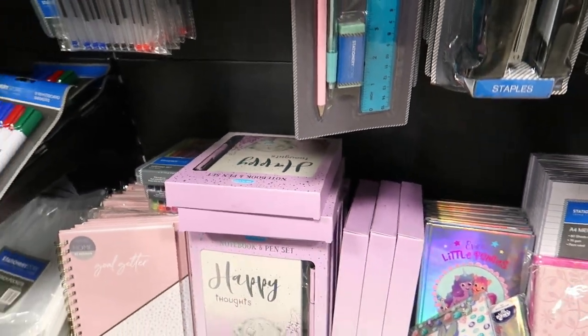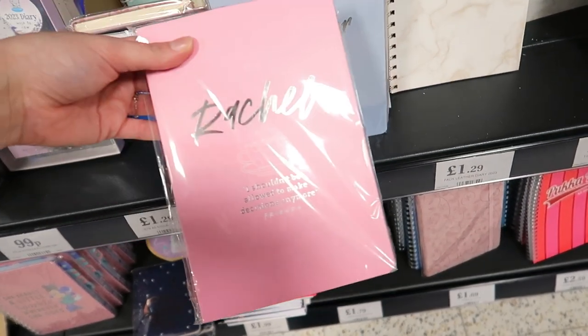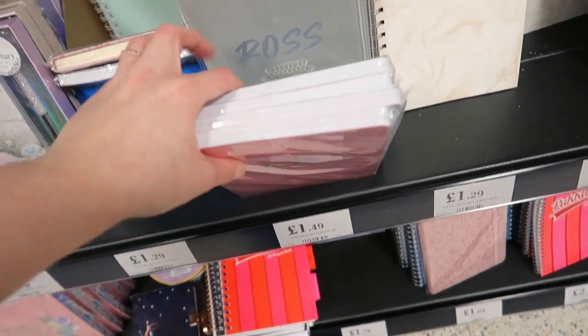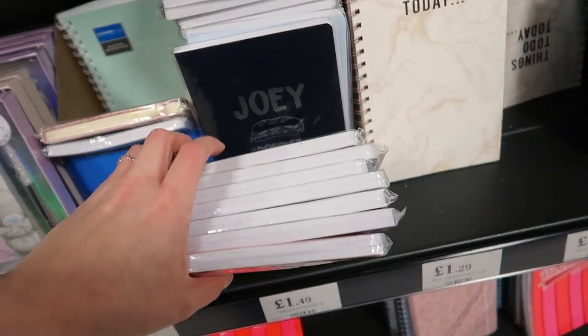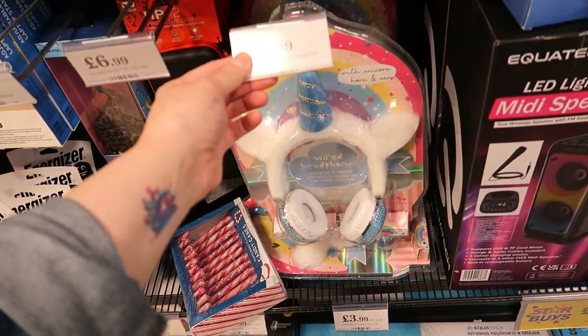That'd be a nice little stocking filler if somebody likes Me to You. If you like Friends, you can get notepads for £1.50 each — Rachel, Chandler, Monica, Ross, and Joey. And if someone likes unicorns, there are unicorn headphones for £9.99.